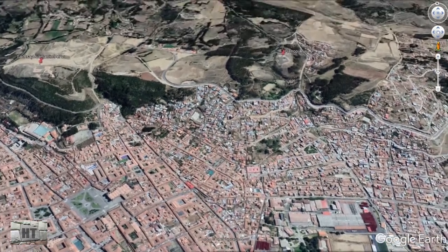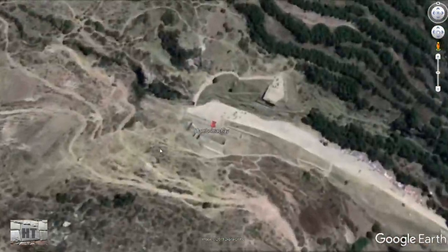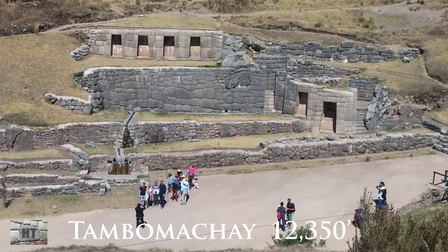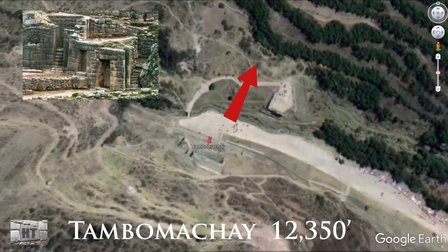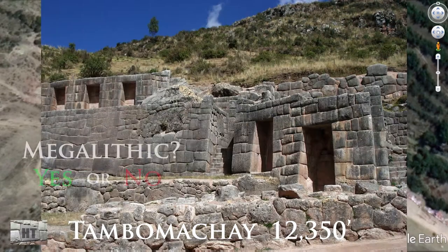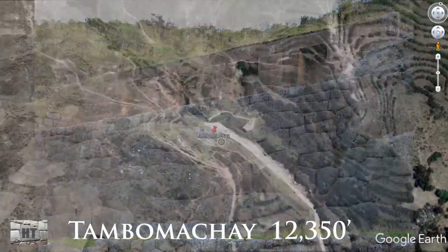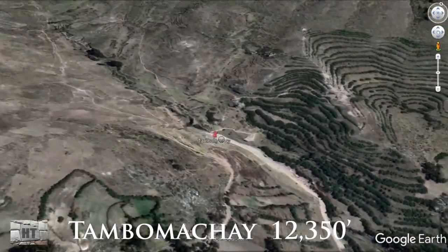Next stop is Tambo Machay, at an altitude of 12,350 feet, known as the Bath of the Incas. It faces north-northeast and is nestled in a valley where water comes down through the rocks. Its orientation is northeast and it sits up in the highlands.